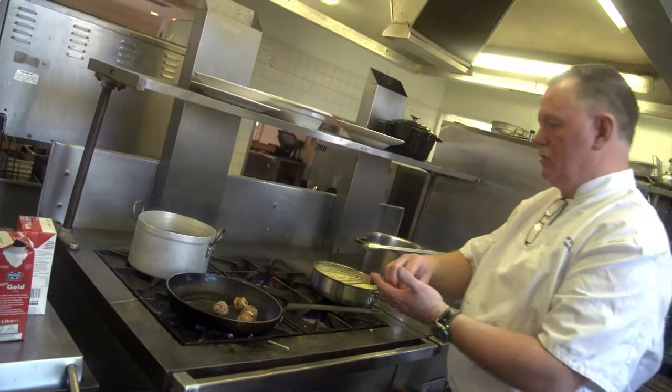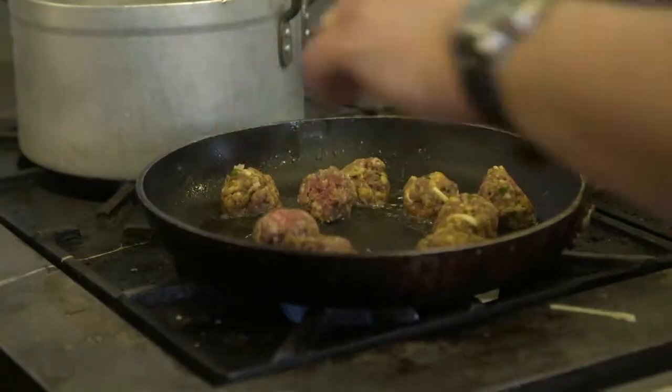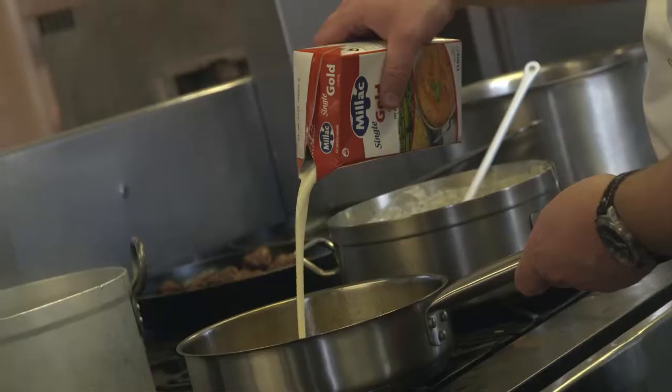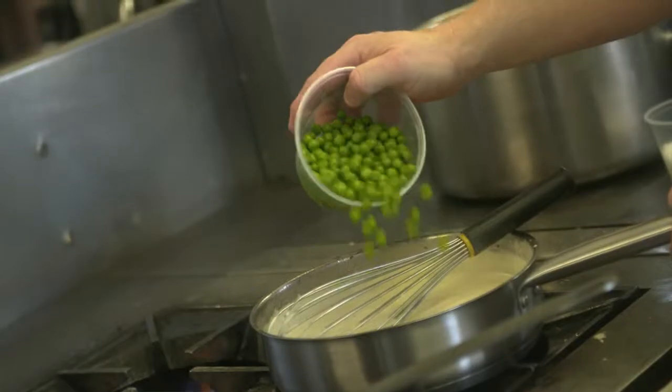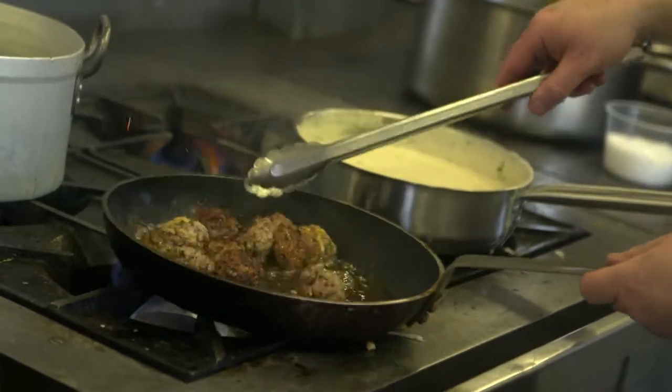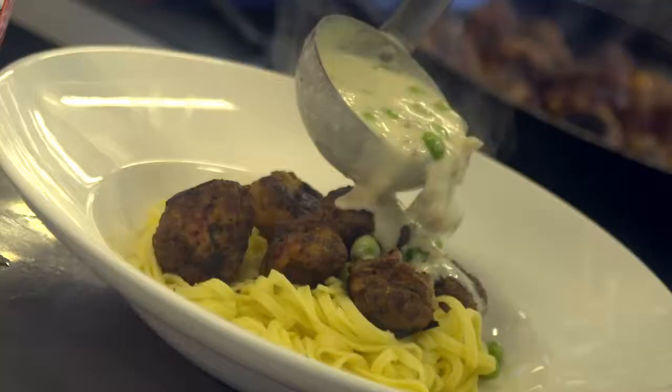The lamb meatballs with fettuccine and griot cheese is actually a little challenging dish, because lamb tends to be quite fatty. So using a cream sauce with lamb, we found that sometimes the sauce will split, especially if we use it on the hot plate, so you had to use things like a little bit of flour or arrowroot to thicken the sauce. With the Millac Gold Single you don't need to do that — the sauce is just as good when it goes out on the hot plate as when you take it off.